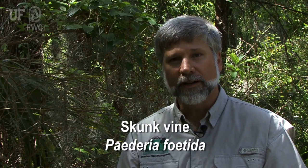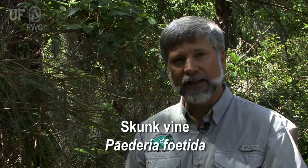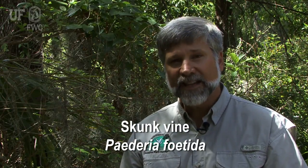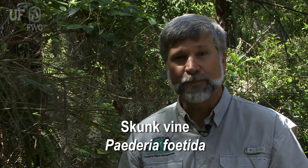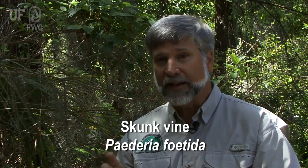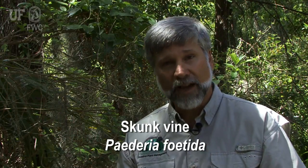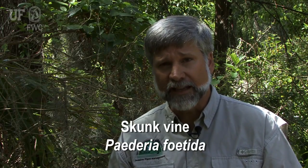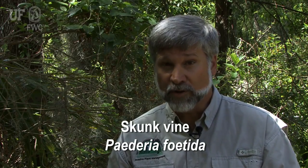I'm here in a yard in Central Florida, and with me is one of our exotic plants: skunk vine. It comes to us from Asia, and the scientific name is Paederia fetida. It has the potential to take over your landscaping as well as the native areas surrounding your lawn. Let me point out some of the details of this plant so that you can recognize it as it approaches your backyard.